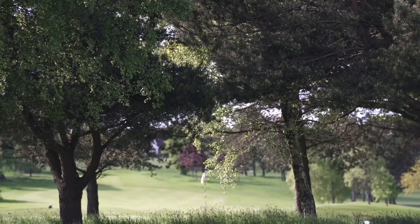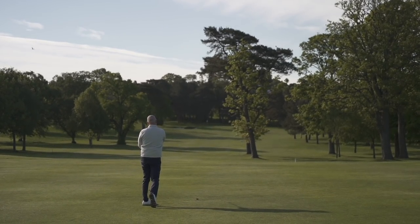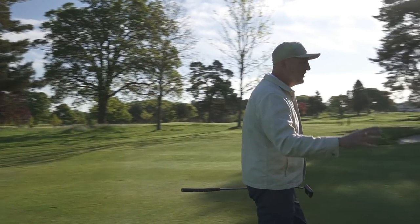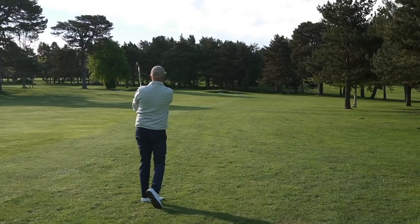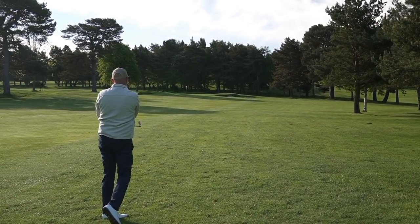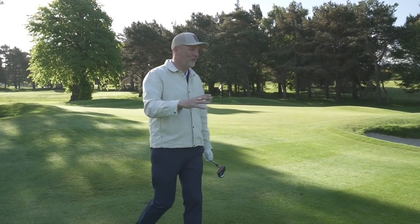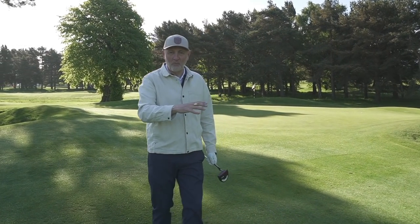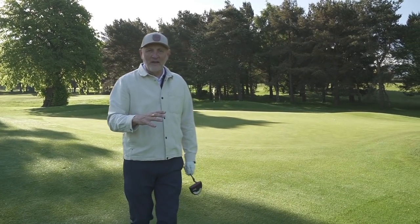The fourth hole is a stunning par five. First of all you've got to navigate your way through the fairway, which weaves itself a little bit left to right, with some tall pines to navigate around. Then when you hopefully reach it with a short wedge in hand, you've got to get yourself onto that green and somehow find a way of avoiding the two front bunkers. You can clearly see the architects' input there.